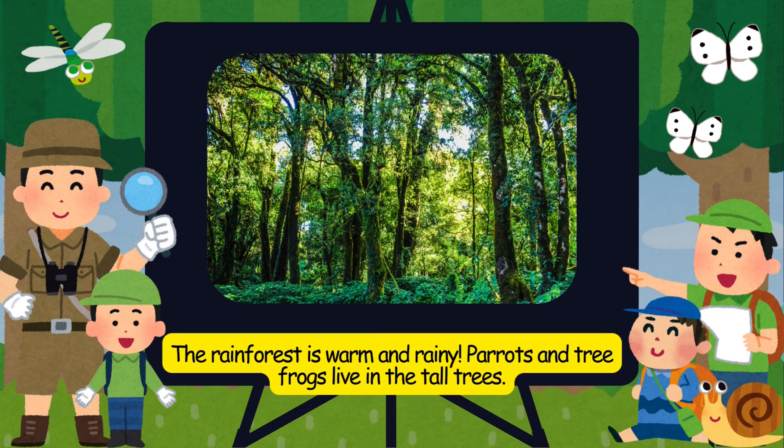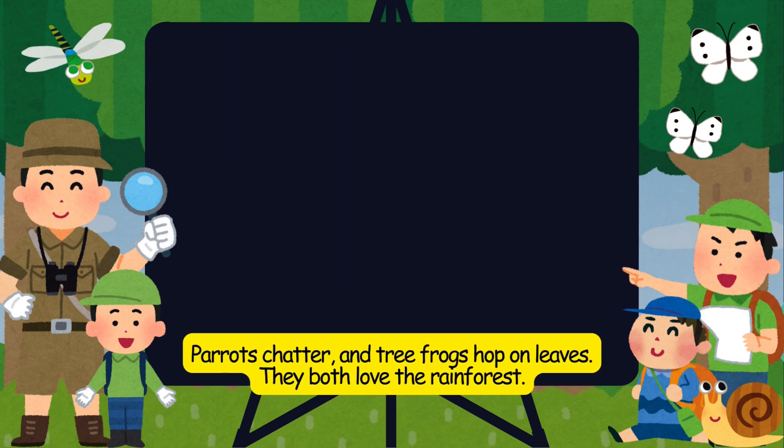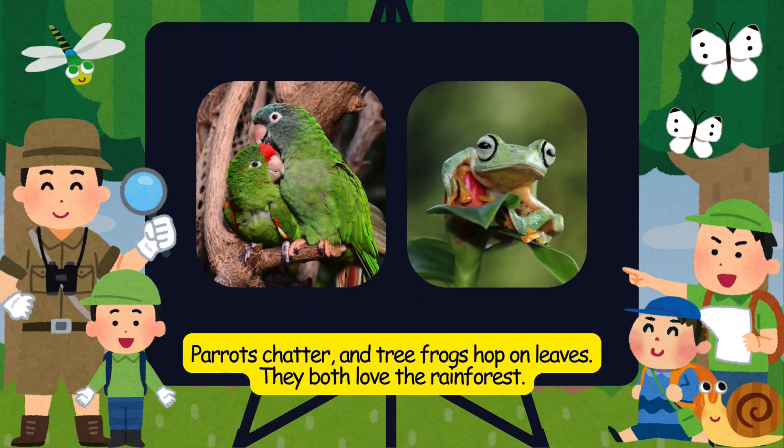The rainforest is warm and rainy. Parrots and tree frogs live in the tall trees. Parrots chatter, and tree frogs hop on leaves. They both love the rainforest.